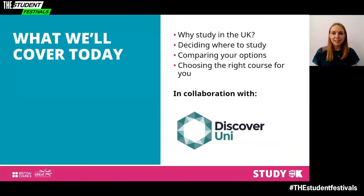In this session we're going to take you through everything you need to consider when choosing a university in the UK. We'll start by talking about why you should choose the UK for your studies and then move on to the education system and what to think about when considering your options. Rose will then take you through comparing your course options with Discover Uni's comparison tool.